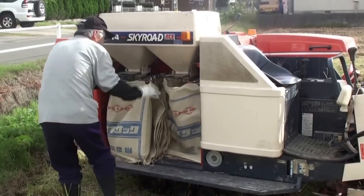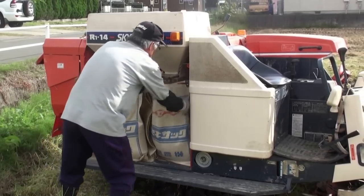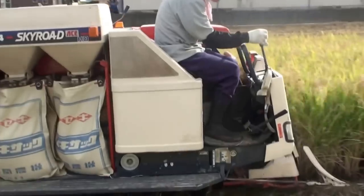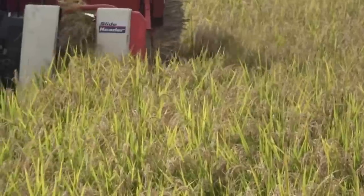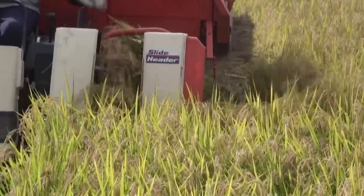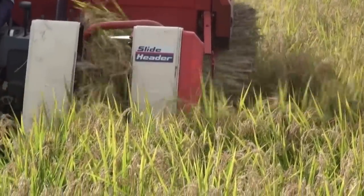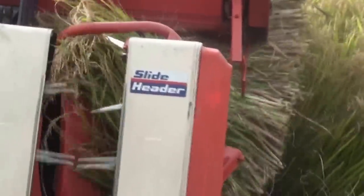Now the farmer's changing the bags. This machine will separate the rice from the rest of the plant. Here he goes. Looks pretty easy, huh? It must have been really hard to do this a long time ago before they had such cool machines.